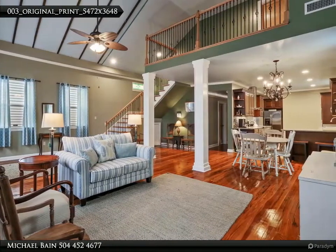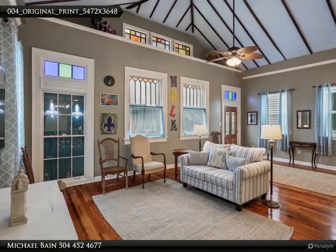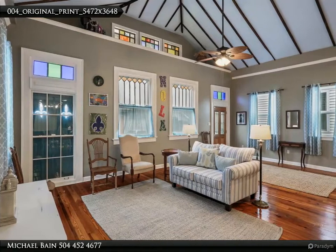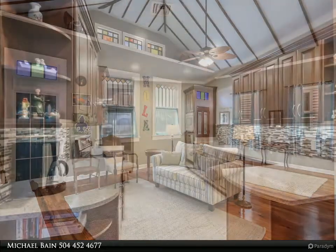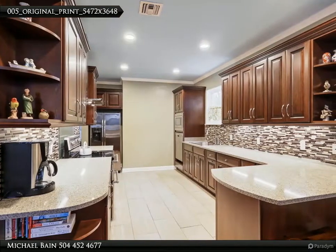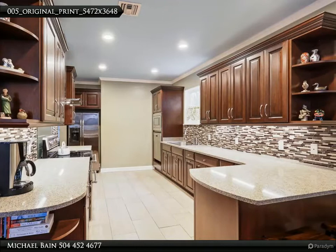The master suite features a huge walk-in closet and beautiful bathroom. Kitchen features granite counters and stainless appliances including a raised dishwasher. Broad Theater and Whole Foods are close by. For more information, review the details below or contact Michael Bain.